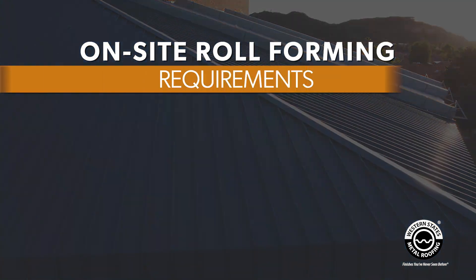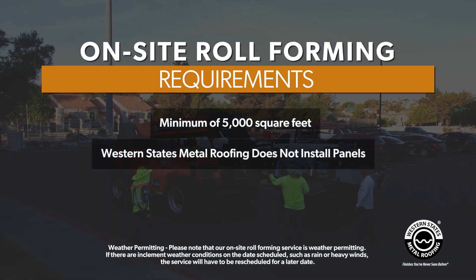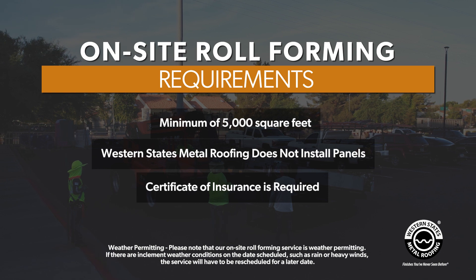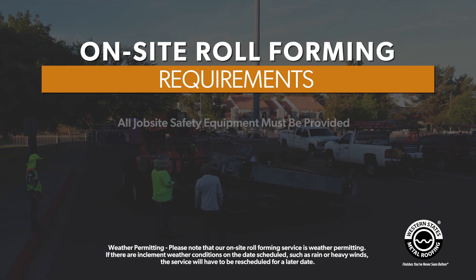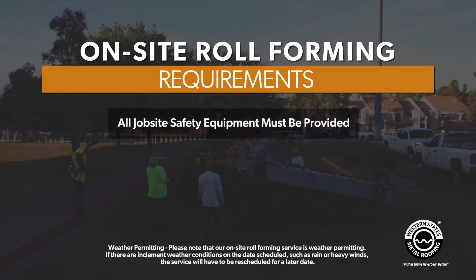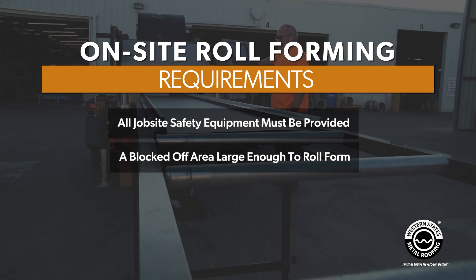In addition, your project must be a minimum of 5,000 square feet. Western States Metal Roofing does not install any roofing or siding product. A certificate of insurance is required. The customer must supply a complete cut list and provide job site safety supplies in accordance with job site protocol. The customer must also provide a blocked off area large enough for on-site roll forming.